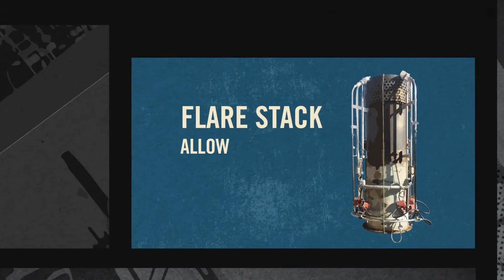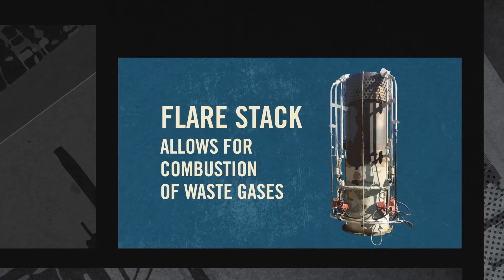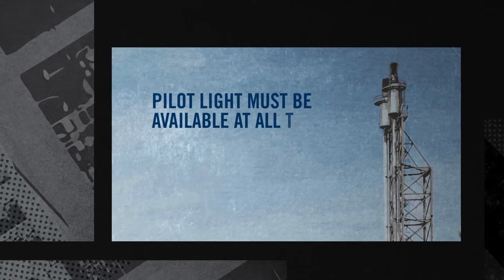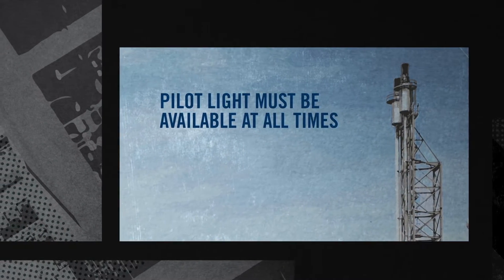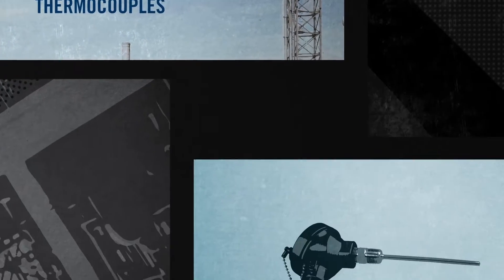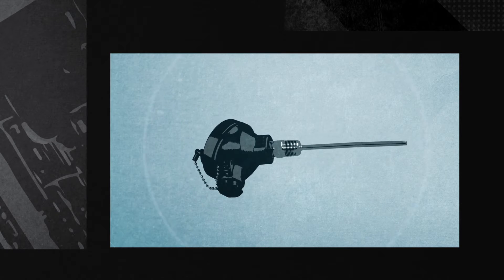Flare stacks allow for the combustion of waste gases during plant operations and are essential for safety. They rely on a pilot light that must be available at all times and are monitored continuously by thermocouples mounted high up on the flare stack. Accurate monitoring of these thermocouples is critical.